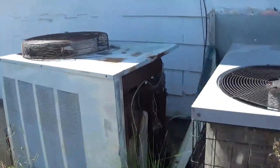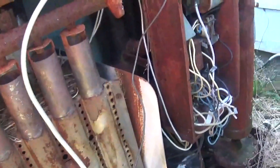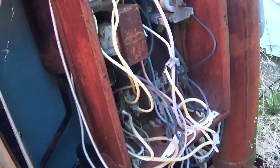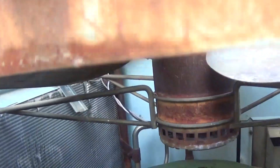Hey everybody, we have an extremely rare gas-powered air conditioner. The cover is off so we actually get to see inside of it. That's a huge compressor — look at that. Is that even the compressor? I have no idea. I wonder if the fan blades still spin freely, and they don't. The motor is pretty much locked up.